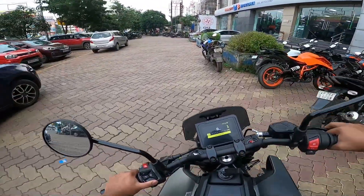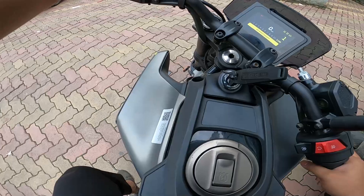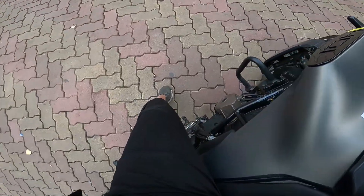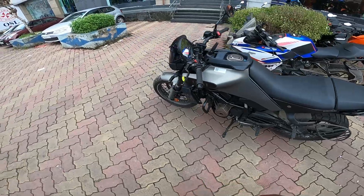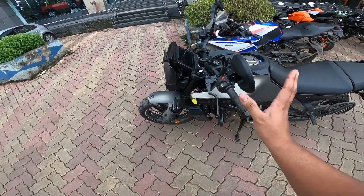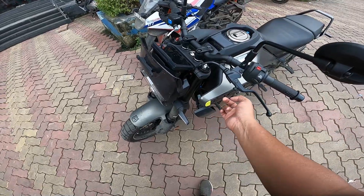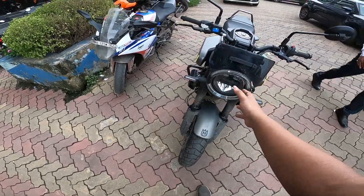Let me park the bike and share the scope of improvement with you all. There are things that are good and things that aren't, and definitely there's scope for improvement. Despite being this powerful and capable, with switchable ABS, switchable traction control, adjustable suspension, adjustable clutch and brake levers - why hasn't this motorcycle performed as well as it should in the market? And Husqvarna's DRS is quite intimidating.